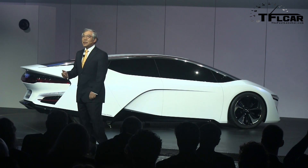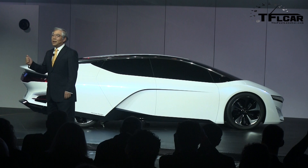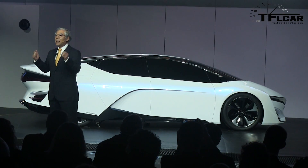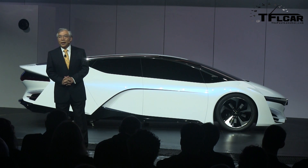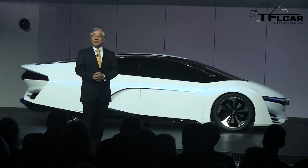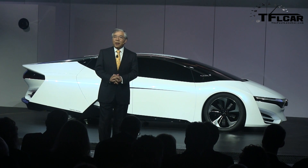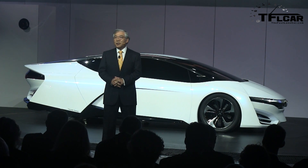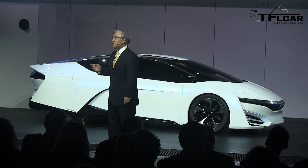Like the FCX Clarity, this new FC stack is also designed to perform in both extreme hot and cold temperatures. And we are targeting a significant reduction in cost, addressing another barrier to the commercialization and widespread adoption of fuel cell vehicles.